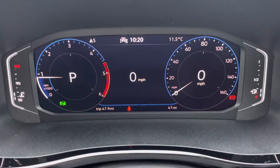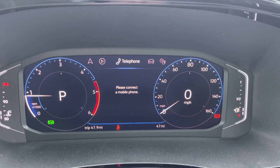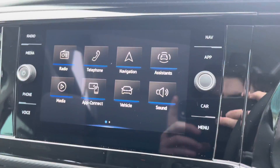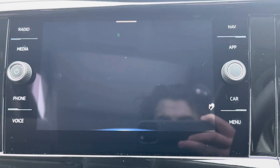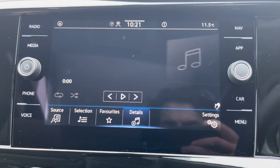This vehicle also comes with the digital dashboard, which allows you to customise the information you take in to enhance your overall driving experience. This ranges from information on the vehicle to information directly from the media system as well. The media system comes with a touch screen display allowing you access to DAB, FM and AM radio all as standard.